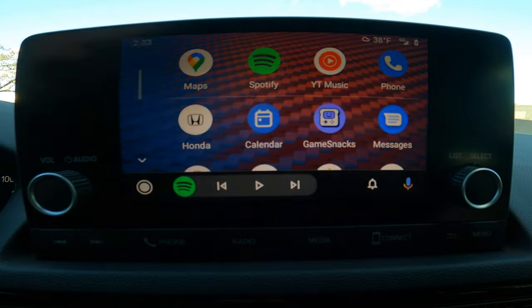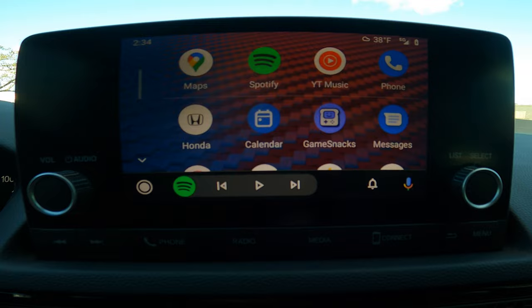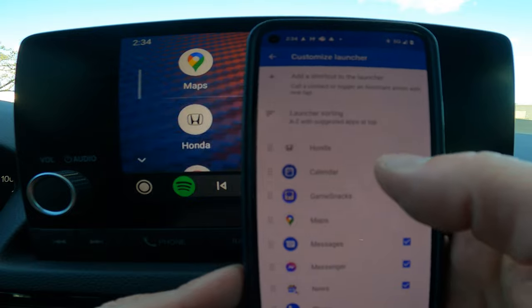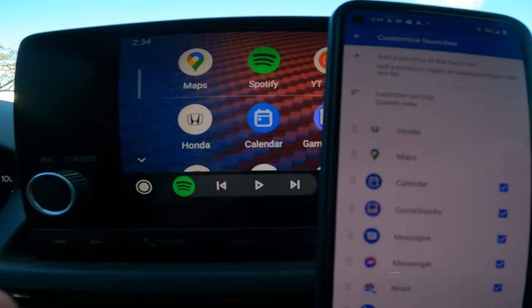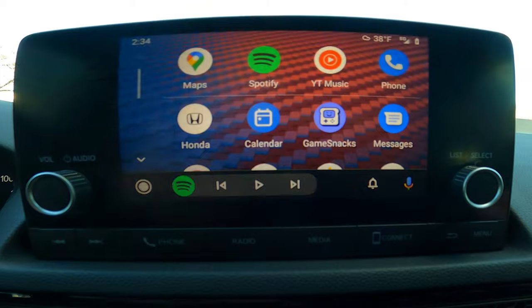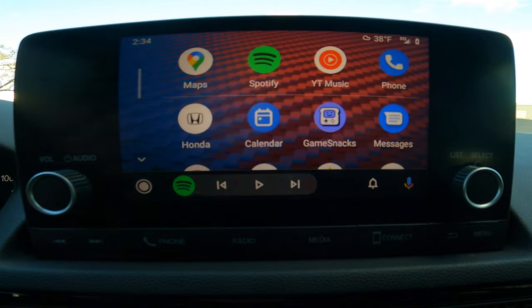To rearrange the icons, press and hold on one of them. It'll tell you to unlock your phone and jump into the app, and you'll see a screen pull up where you can start moving things around. Grab items and move them wherever you want. For the changes to take place, unplug and replug your phone and it'll reconnect and register the new layout. Very easy to do — just know that you can customize these so your most-used apps stay at the top.